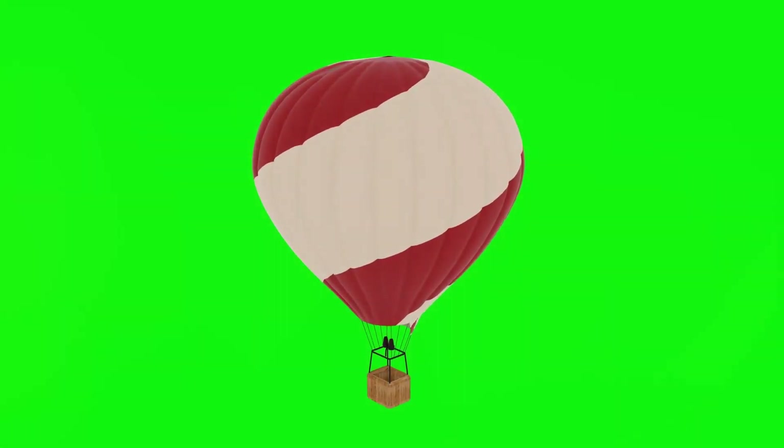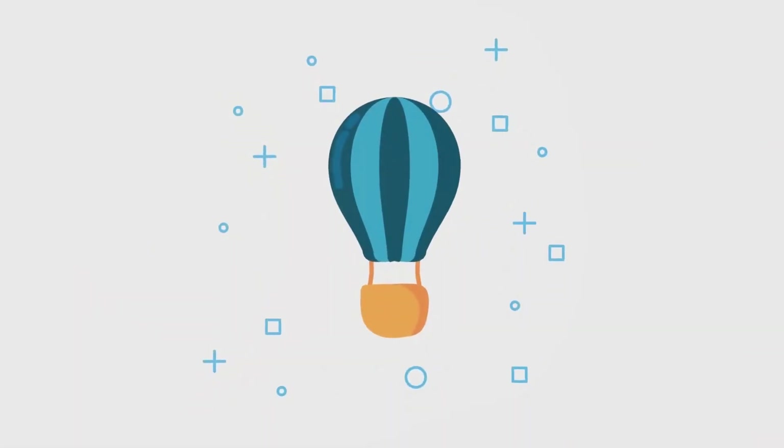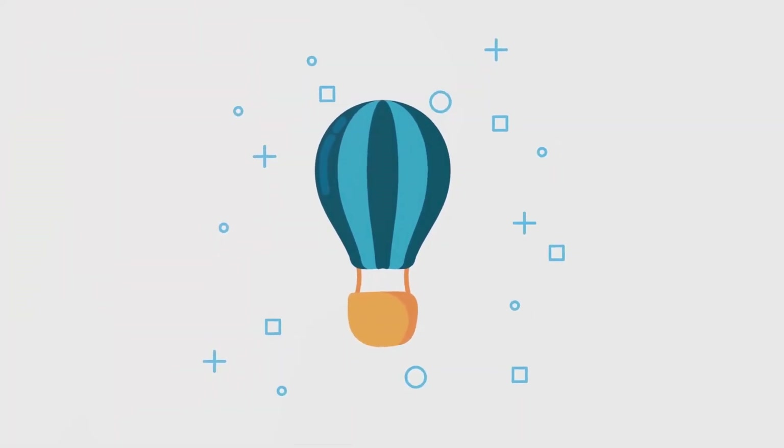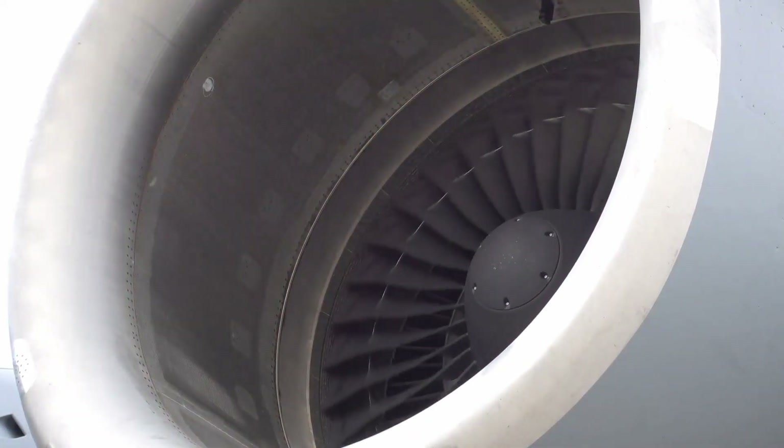Now on to the third force: thrust. Have you ever blown up a balloon and then let it go, watching it zoom around the room? That's a little like thrust. For airplanes, thrust is created by the engines that push the plane forward, just like how you push a swing to make it go higher and faster.